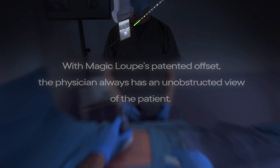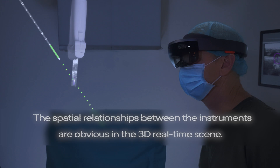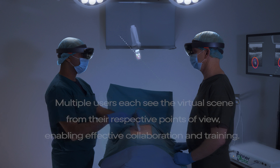With MAGICLOOP's patented offset, the physician always has an unobstructed view of the patient. The spatial relationships between the instruments are obvious in the 3D real-time scene. The stereoscopic virtual 3D scene enables natural and intuitive hand-eye coordination. Multiple users each see the virtual scene from their respective points of view, enabling effective collaboration and training.